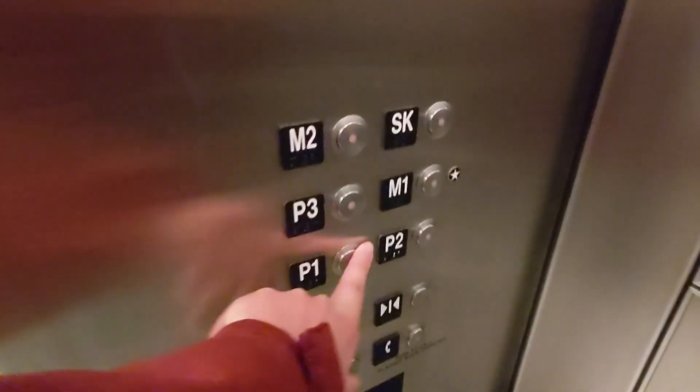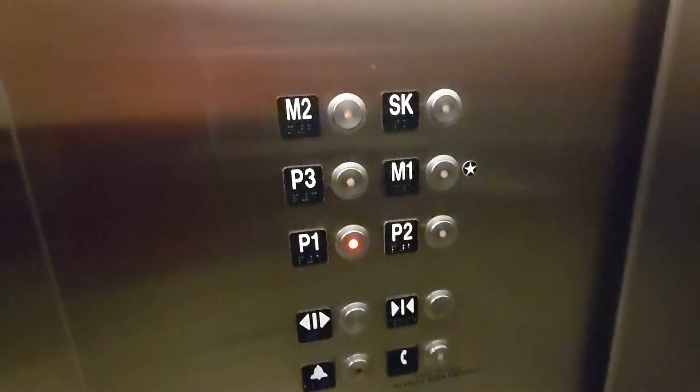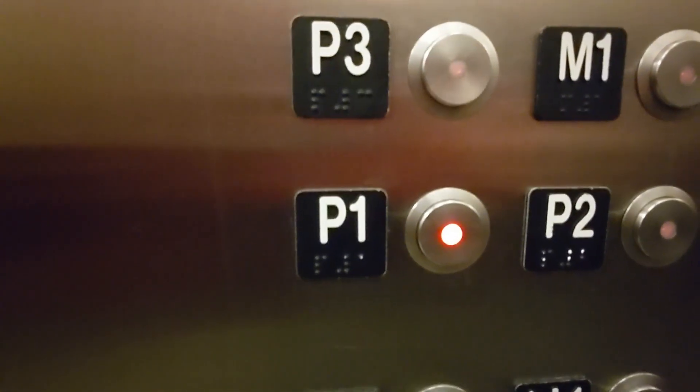Wow, six floors. You want to send them? Let's do it. There you go. But these are pretty efficient.